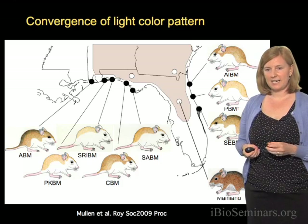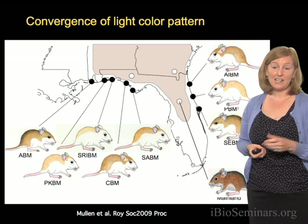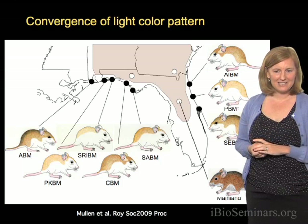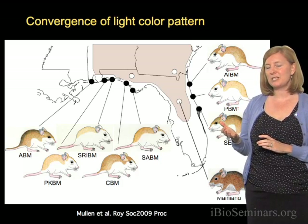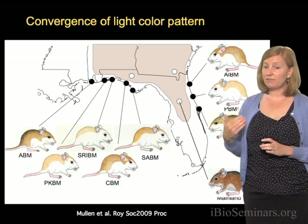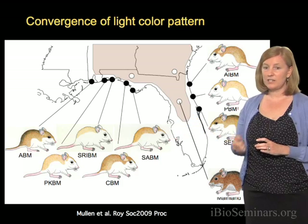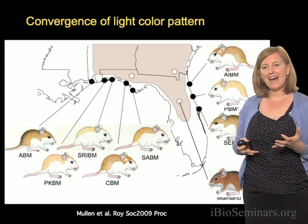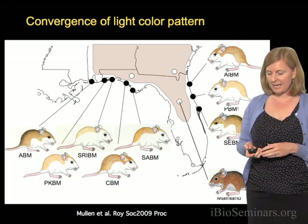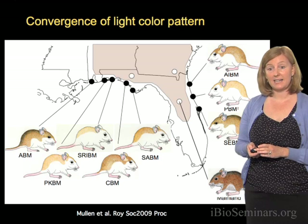Each of these subspecies differs in their color pattern, and in fact they're so distinct that if you went, say for spring break, down to the Gulf Coast of Florida and brought me back a beach mouse, I would say with about 95% certainty, just by looking at its color, I could tell you what subspecies it is. But if you went to Florida and didn't tell me whether you went to the Atlantic Coast or the Gulf Coast and just brought me back a beach mouse, I'd probably have a 50-50 chance of knowing what subspecies it was, because the mice on the Atlantic Coast are very similar to mice on the Gulf Coast.